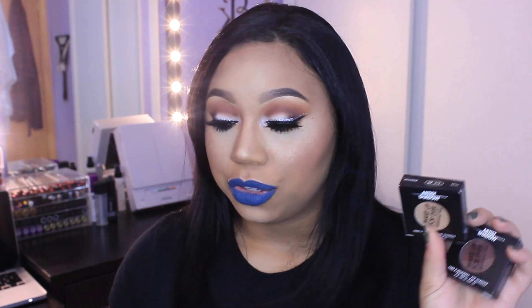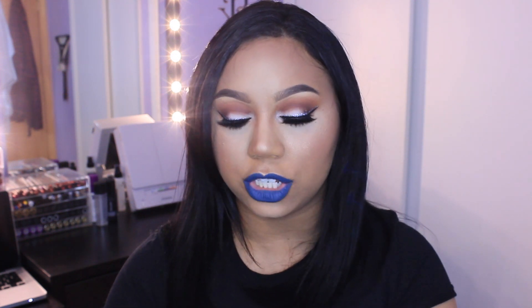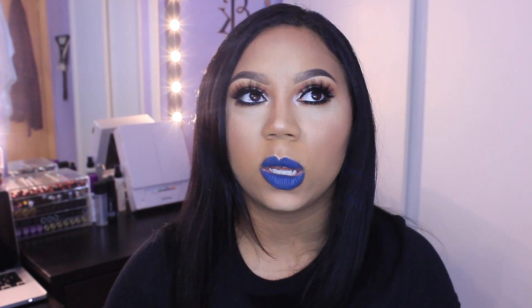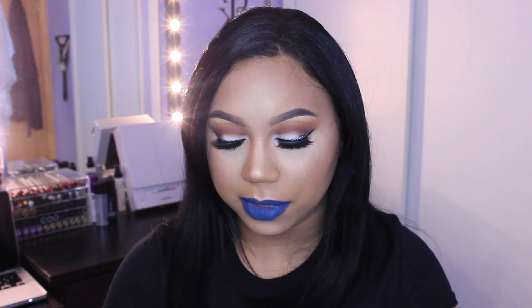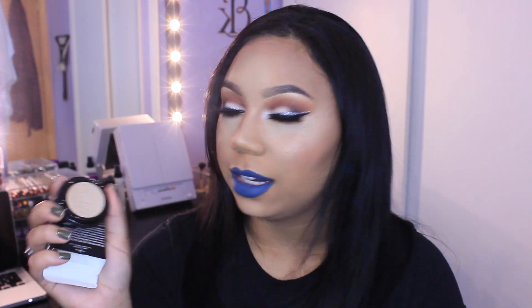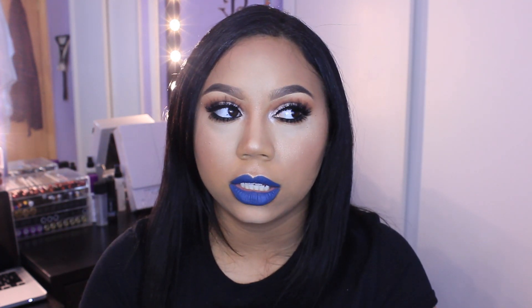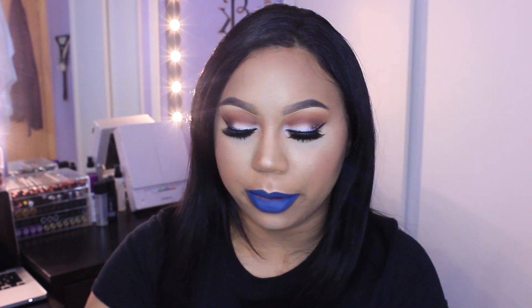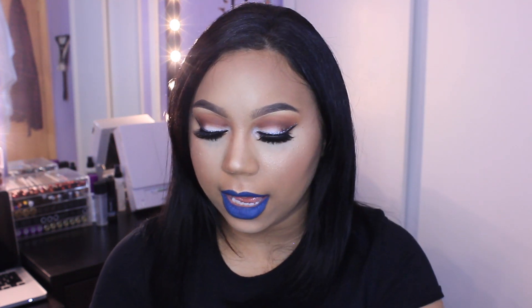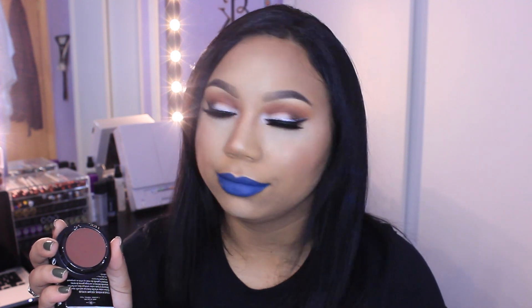The ones I have to show you are ME512, which I believe is like golden beige. I saw swatches of this online and I was just like, that's cute. And the other color I got is M608, which is red brown. I already have auburn, and this color just had my name on it.